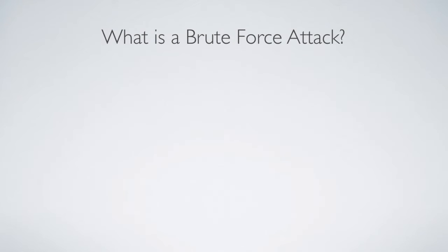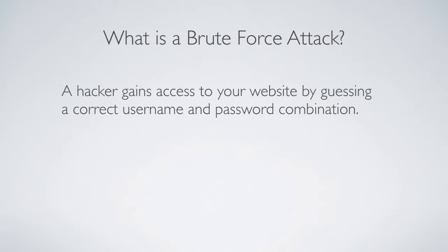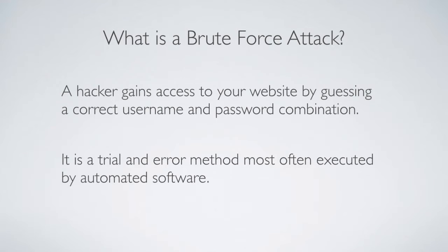The first thing to know is: what is a brute force attack specifically? A hacker tries to gain access to your website by guessing a correct username and password combination. It might sound like they're sitting there manually typing on a keyboard, but what they actually have is automated software that does the trial and error for them. They can try thousands or millions of password combinations in a day, and they don't usually do it on one website — they have a whole list of websites programmed into the software, which just hammers all of them trying combination after combination.